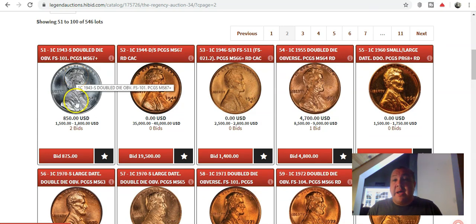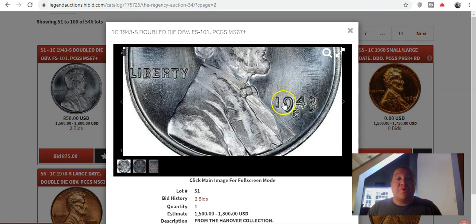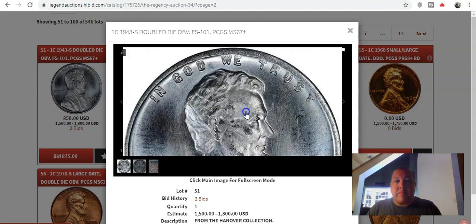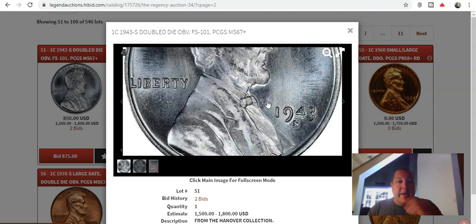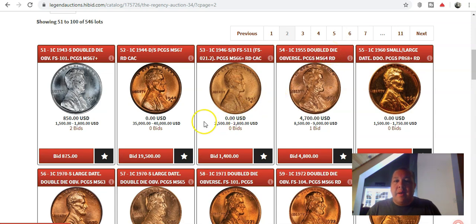The 1943S Double Die Obverse is not one that people generally pay attention to. You have quite a bit of strong doubling on the 1 and 9 in the date, and in the 4, and to a lesser degree in the numeral 3. Not so much anything in In God We Trust, but in the highest of grades people tend to ignore it. It's not the most glamorous double die, but it is a Cherry Picker's Guide variety and very sought after, with an estimate of $1,500 to $1,800. This one is a Mint State 67 Plus — simply ravishing.